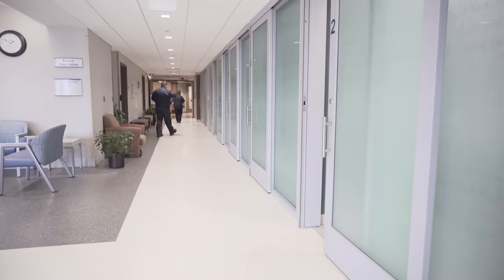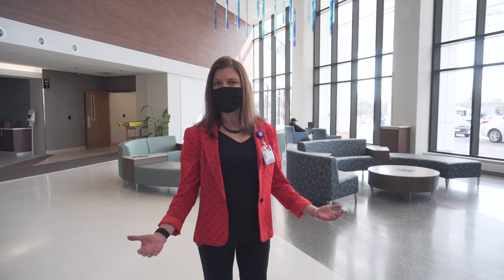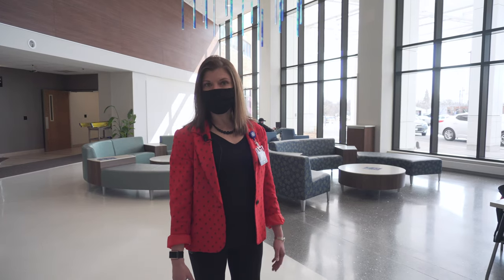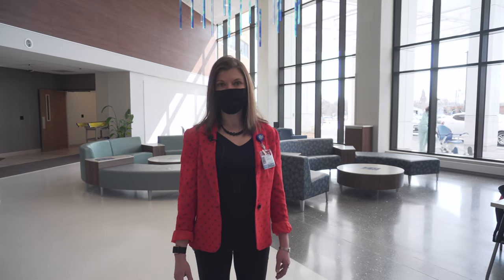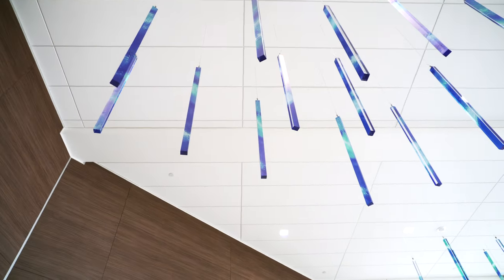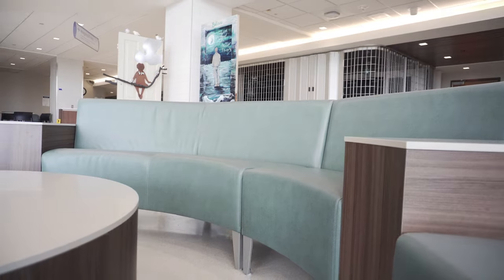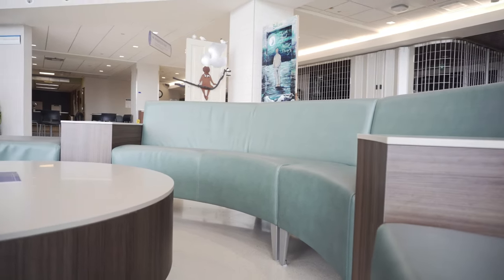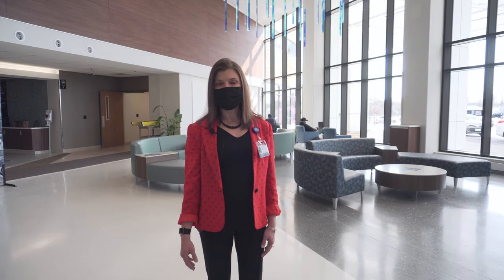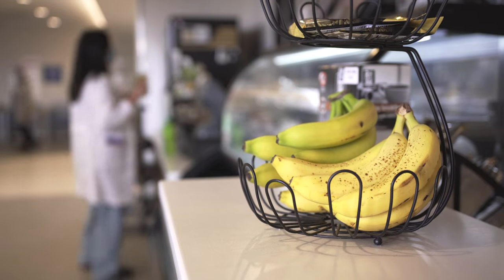What we tried to do is really create a welcoming and inviting healing environment. You can see a lot of the bright lights coming in. We wanted to make sure that we incorporated some architectural elements as well as a very modern and collaborative design to give our staff a break, give our physicians a break, and allow families and patients to have a place to gather and grab a bite to eat.